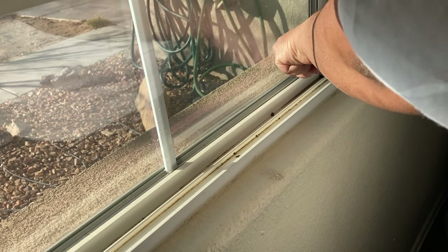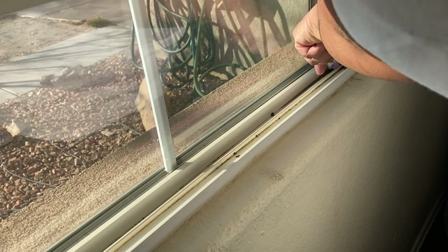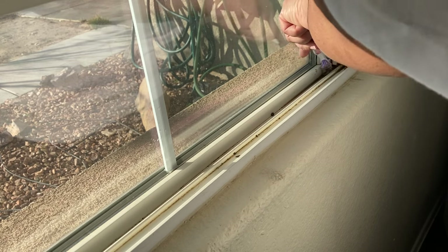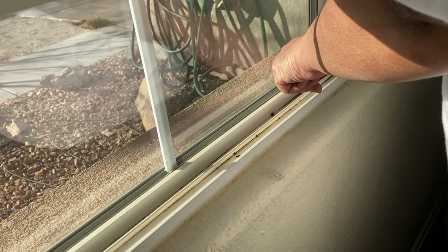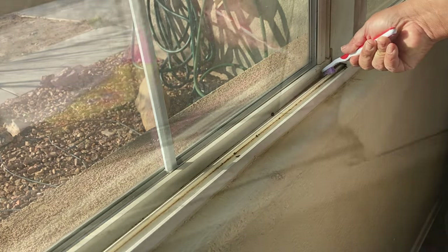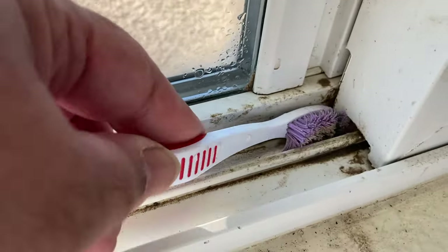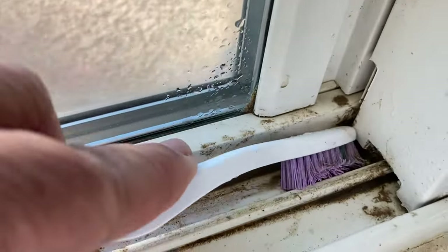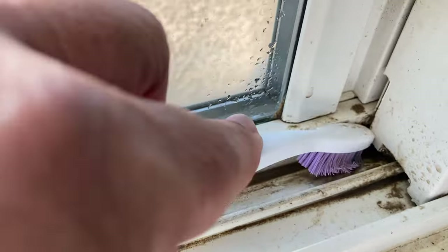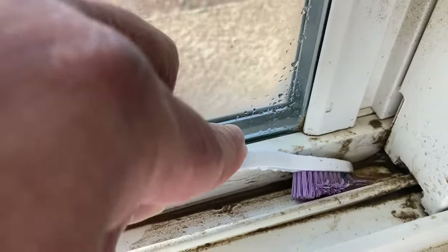I cleaned on both sides, not just that one side. It wasn't recording when I did the other side, but I cleaned both sides. So I want to ask — how often do y'all clean your windowsill? But yeah, that was a lot of work. That took a lot of time.